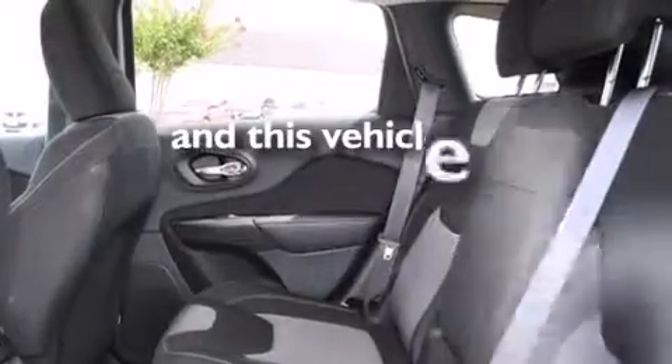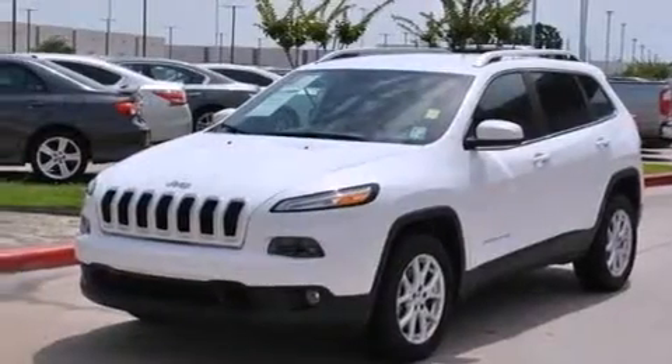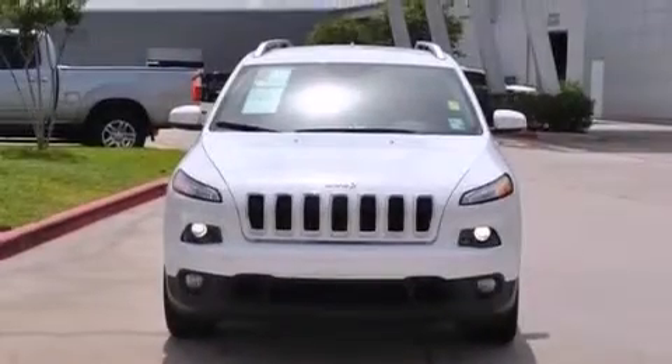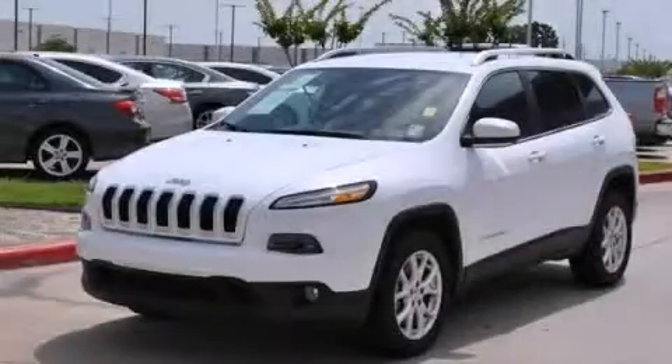This vehicle has fewer than 13,000 miles on the odometer. With an EPA estimated rating of 28 miles per gallon on the highway, fuel efficiency does not take a back seat. This vehicle is sure to sell fast — call and arrange your test drive today.